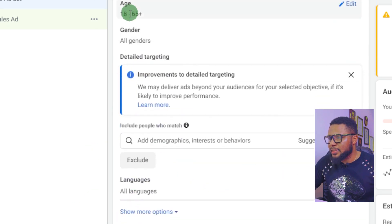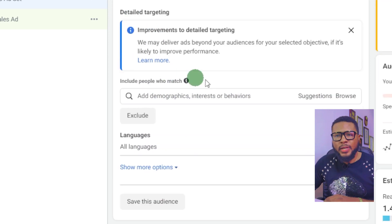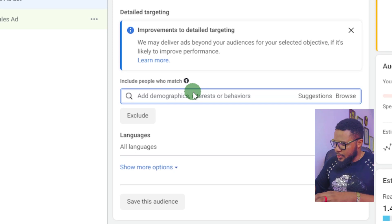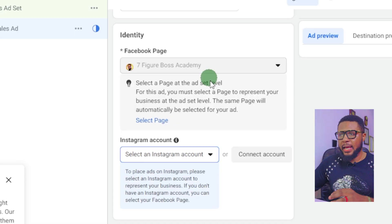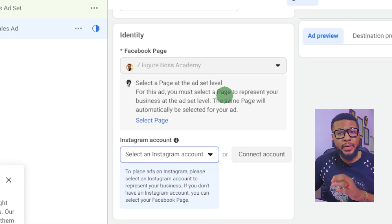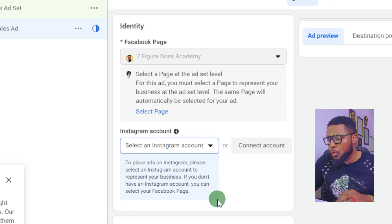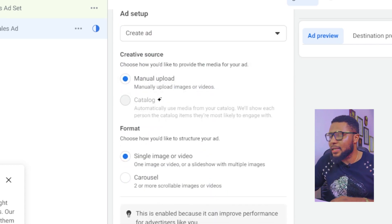Leave the age range at 18 to 65. Now search for people who own logistic companies — it's better to target people already in the business who are going to pay for our products and services. Then select the Facebook page and Instagram account you want to use to run the ad, and once you're done, click on publish.